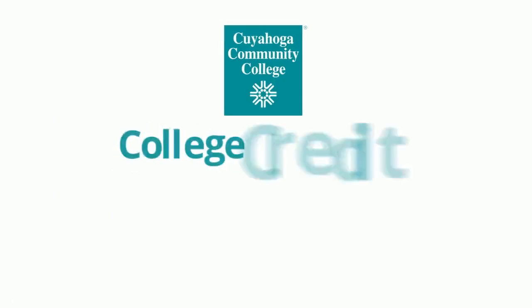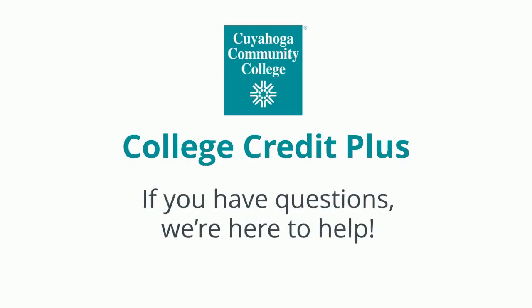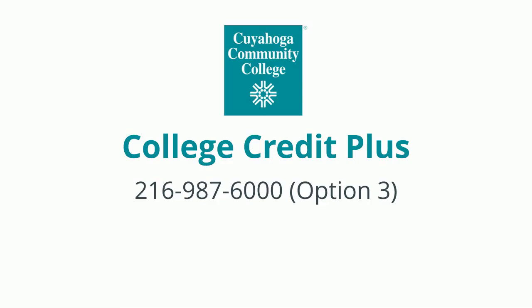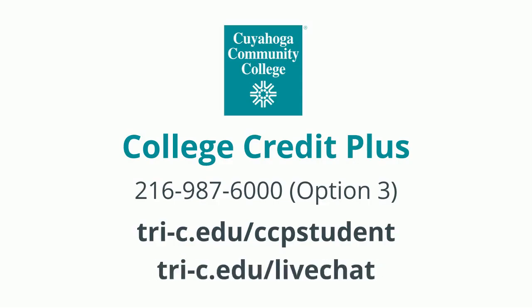College Credit Plus requires several steps to join, but many levels of support are available. If you have questions, we're here to help. Call us at 216-987-6000, Option 3. Visit our website at tri-c.edu/ccpstudent or check out our live chat feature at tri-c.edu/livechat.